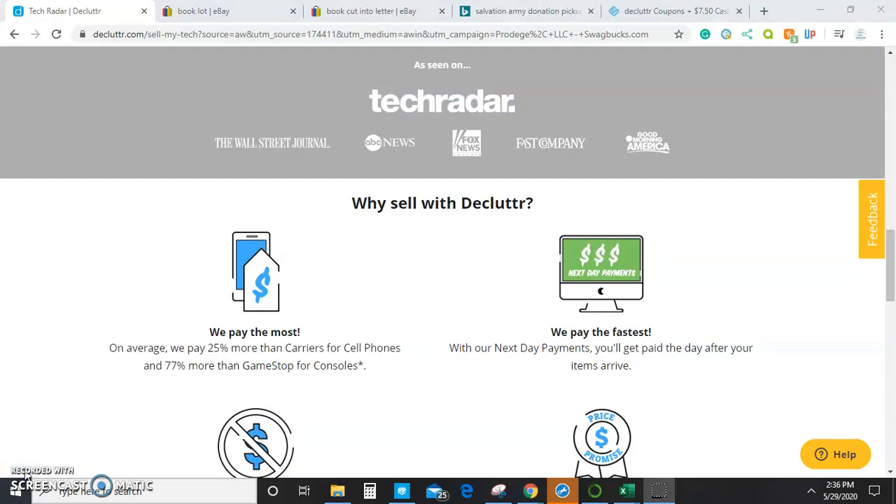Every once in a while they will have random coupon codes that will pay you 10% more for the DVDs or CDs that you send in — a couple weeks ago I got close to four bucks from a coupon code, which adds up. I'll link in the description because if you use my referral code we will both get an extra five dollars from Declutter.